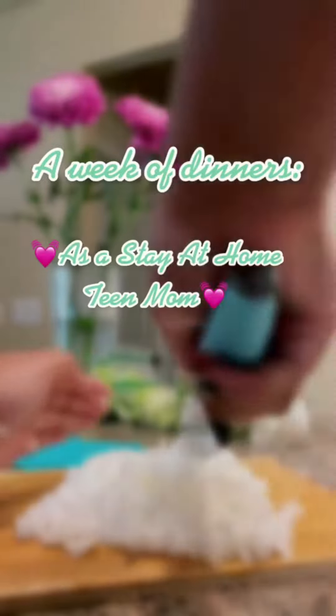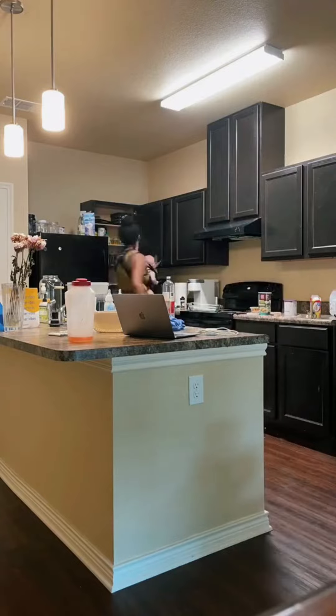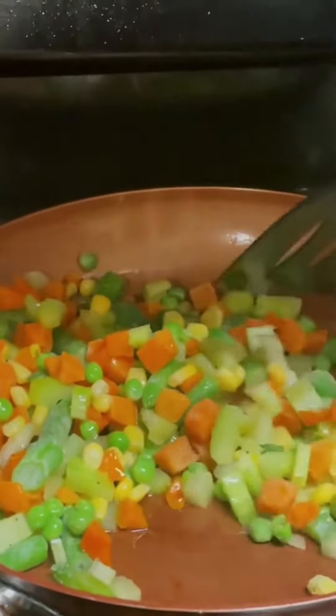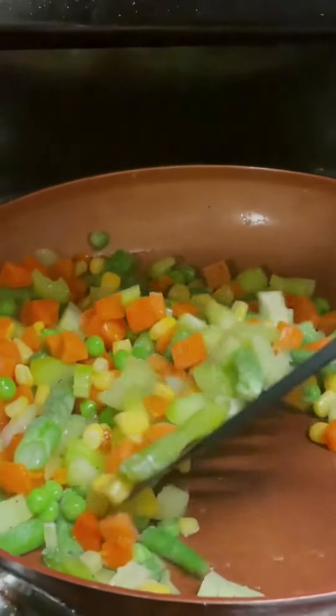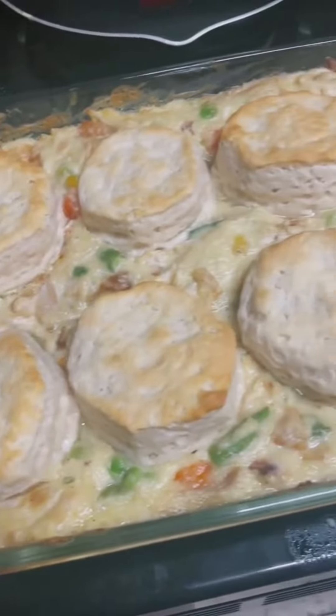Hey guys, this is a week of dinners in my life as a stay-at-home teen mom. Keep in mind these dinners are pretty simple, easy, and quick. I do have a five-month-old, so usually they're pretty quick recipes, and I wanted to share them with you. First up, on Monday I made chicken pot pie.